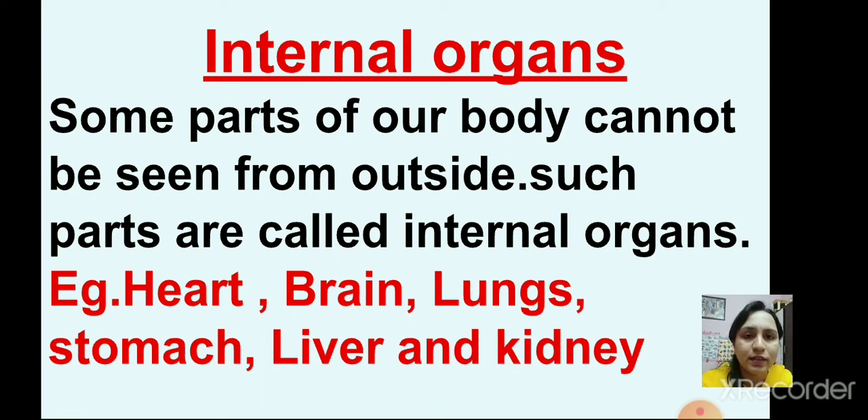This we have learnt in part 4. For example, heart, brain, lungs, stomach, liver and kidney. These are the internal organs.